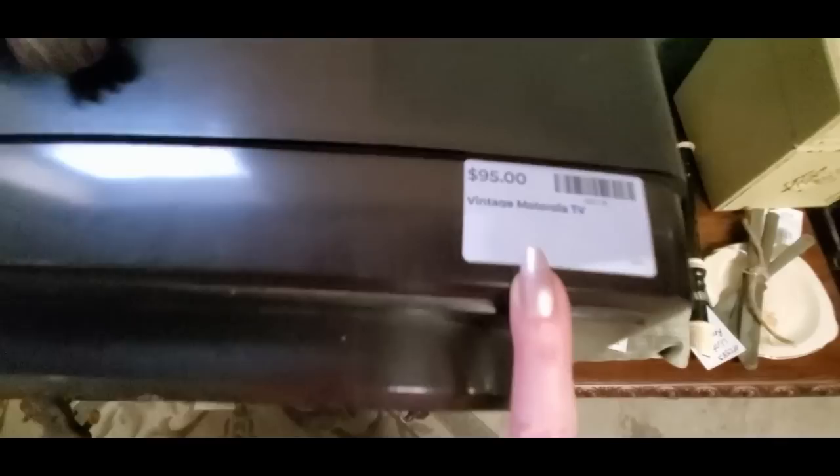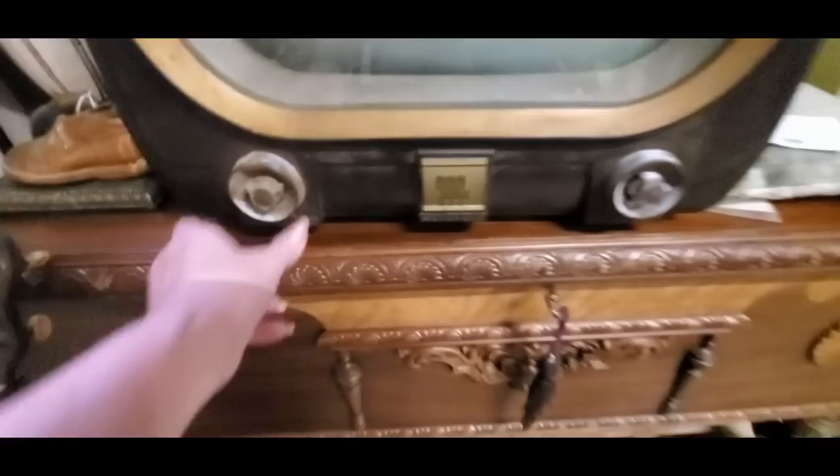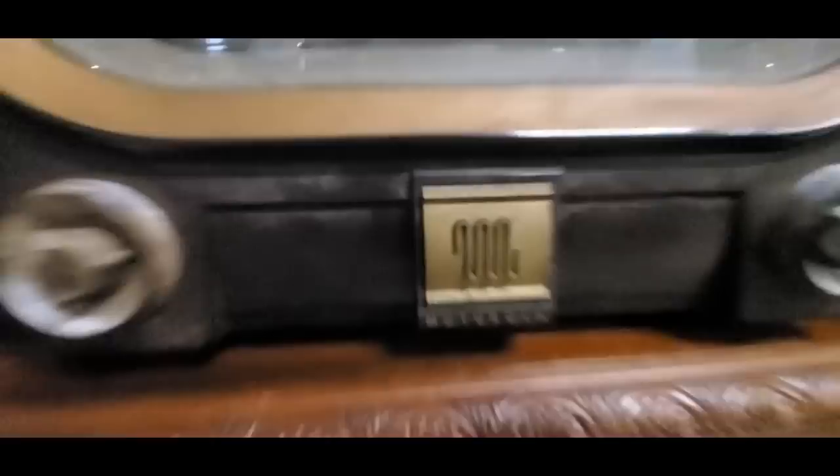Here is an old TV. There was another TV in this booth that had a big thing under it. This is an old Motorola TV — that's really cool, and it has the little knobs on it. Motorola — they had a different type. I guess somebody bought it; this is a different one. It's sitting right where the other one was. It's only $95.